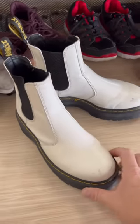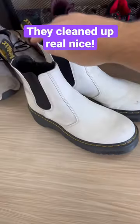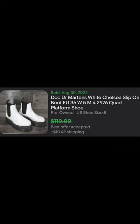Today at the thrift store I came across these women's Doc Martens boots — the Chelsea style. They're slip-ons, pretty sweet. They had a little bit of scuffing on the toes, but I was able to clean it up nicely. Should be able to get around a hundred dollars — not too bad for only fifteen.